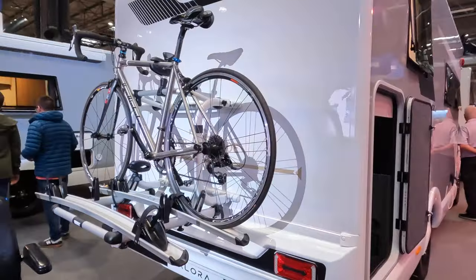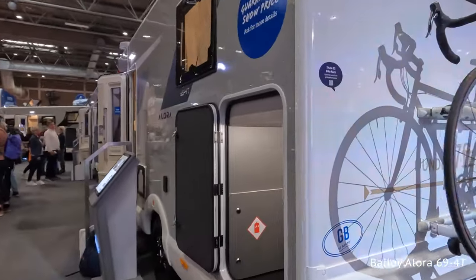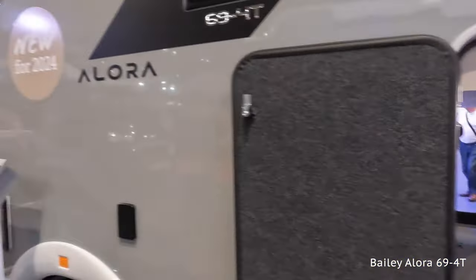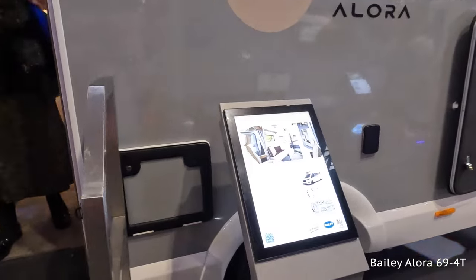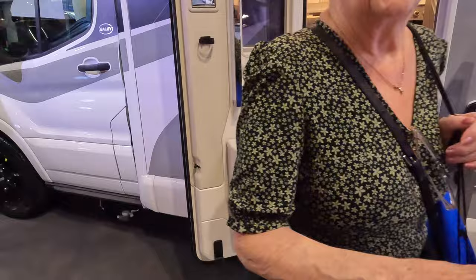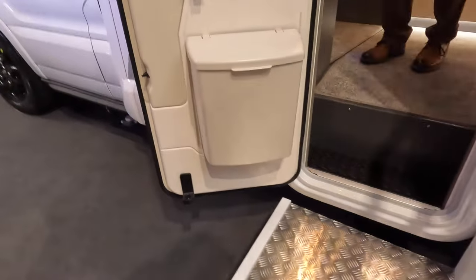This is the Bailey Allura, which is a new narrow under-seven-foot-wide motorhome. Got a little garage — very nice. This is new for 2024, the 694 4T. And it retails at £77,499 — only £77,000. If only it were seven instead of 77,000!